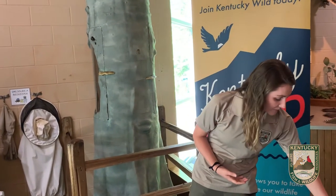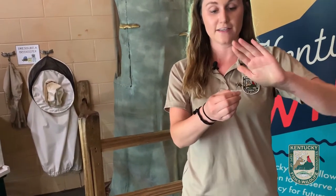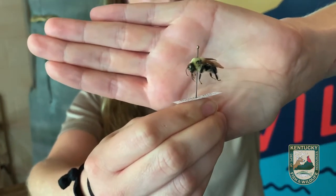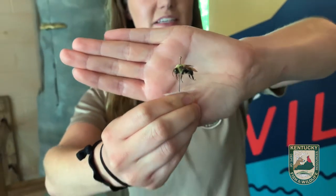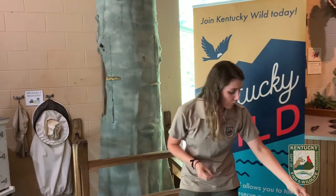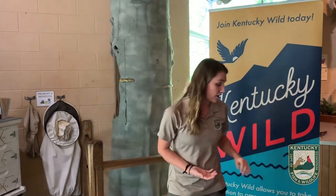We also have bumblebees in Kentucky, and these are another very important pollinator. They play a critical role in pollination of things we like to eat, like blueberries and tomatoes. These bees are ground nesting and they can also be social, but not all species will be. One interesting thing about bumblebees is they're able to pollinate in colder temperatures, which some species cannot. There are approximately 12 species of bumblebee in Kentucky.